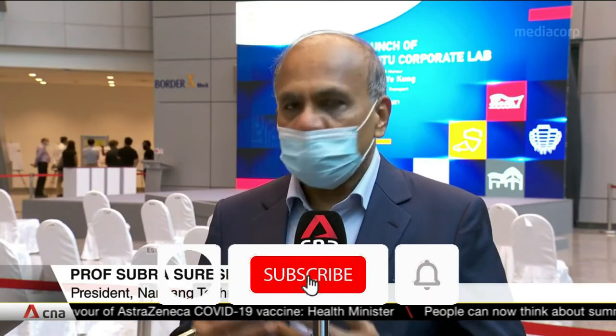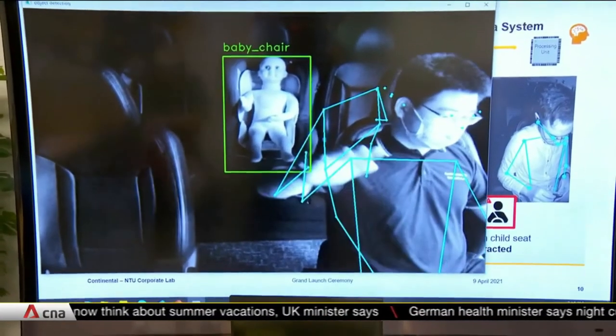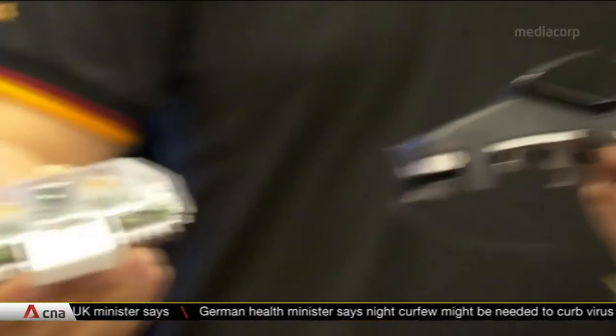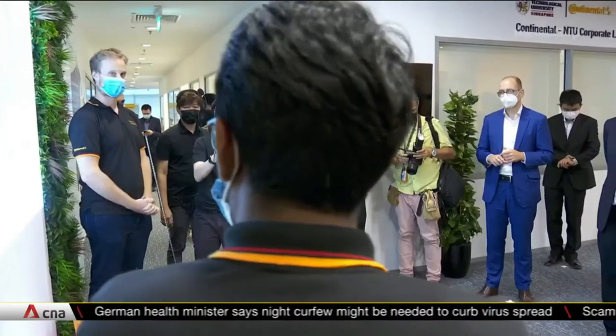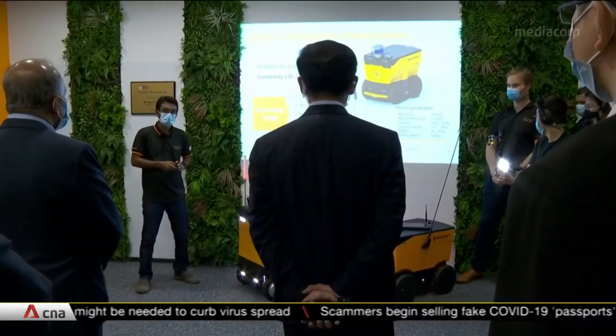Bringing these talents together in unique ways is a lot better than the industry working by itself, because they can tap into the talent of dozens of our PhD students. And likewise, it's wonderful for our students, because they know what the real-life applications are and how industry works. The lab is aiming for more than 20 patent applications and awards in the next five years.